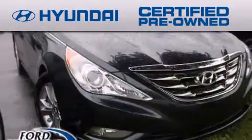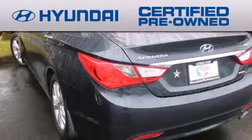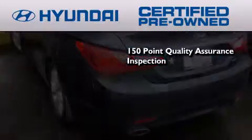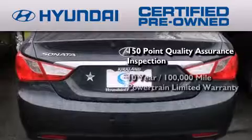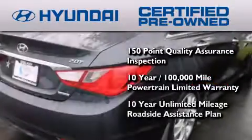This vehicle has fewer than 30,000 miles on the odometer. The Hyundai certified pre-owned program accomplishes the goals of the value-conscious customer with offerings such as a 150-point quality assurance inspection, a 10-year, 100,000-mile powertrain limited warranty, and a 10-year unlimited mileage roadside assistance plan.